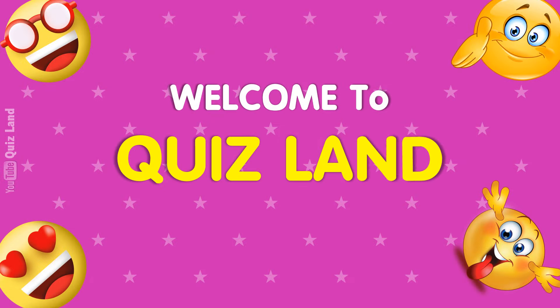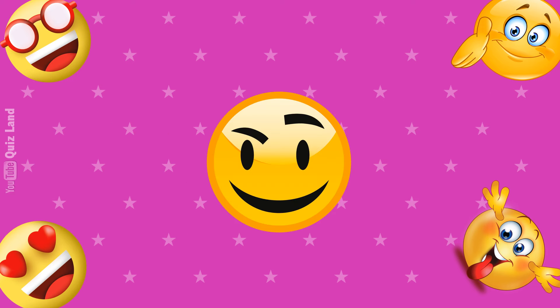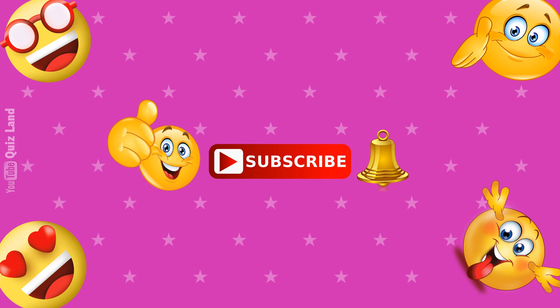Welcome back to Quizland. Today we will play Find the Odd One Out. Are you ready? Let's play quiz. Before we start, please like the video and subscribe to Quizland for more fun quizzes.